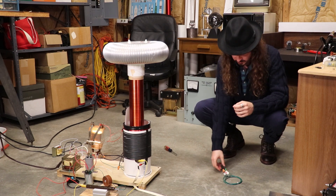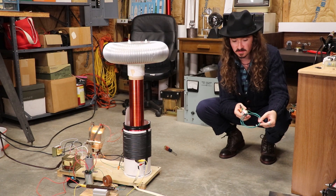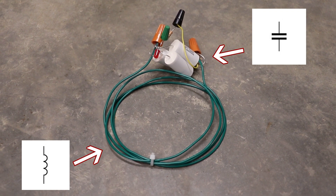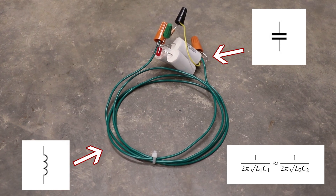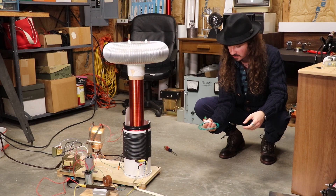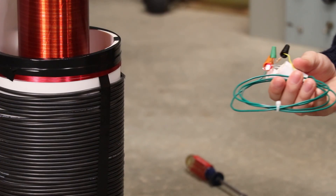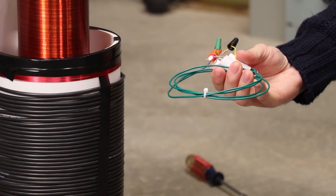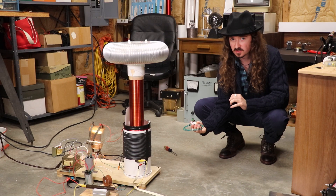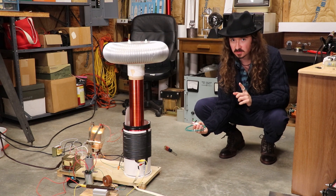We can demonstrate resonant inductive coupling with this little tuned LC circuit right here. I have an inductor and capacitors which are tuned to the same resonant frequency as that Tesla coil, and there's an LED on here. If I bring it close to the Tesla coil, you can see that the LED lights up. This is because they're tuned to the same resonant frequency, and they're able to exchange energy very freely because of that — the impedance is very low at that particular frequency.